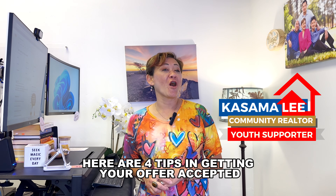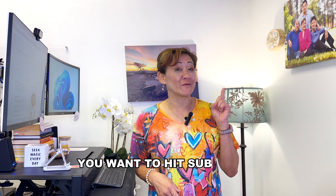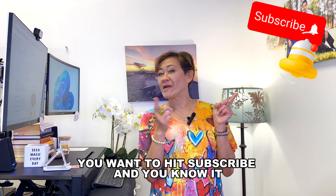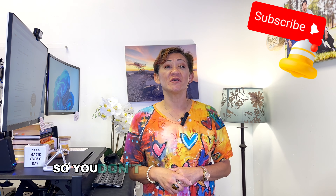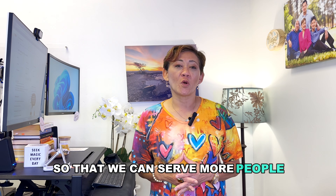Four tips in getting your offer accepted. Hi there, this is Kasama Lee, your American Canyon community realtor. If you find the content valuable, hit subscribe and the bell notification so you don't miss future videos. Thanks for sharing this video — let's get the content out so we can serve more people and support the channel.